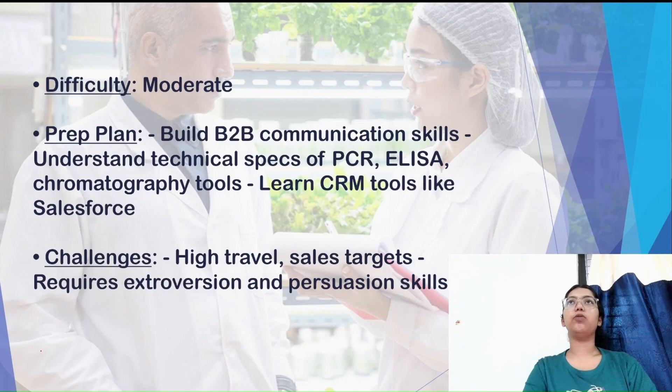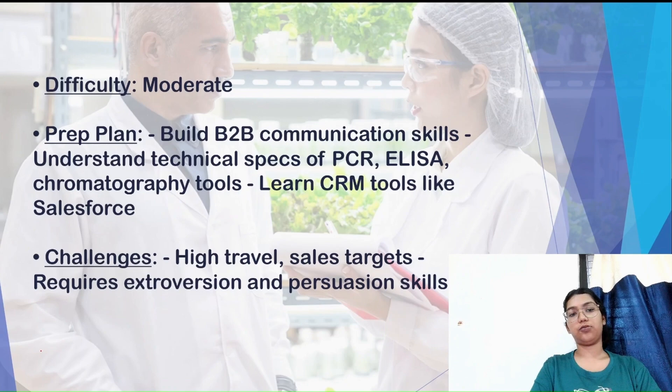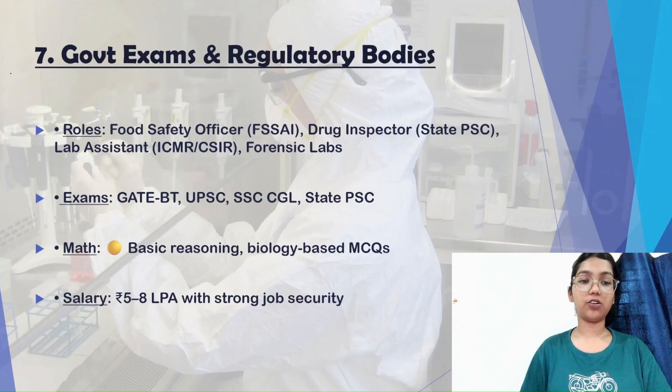I would also like to add that whatever crisis a company faces, it will never pull down the sales and marketing department, because it is the fundamental department that helps the company grow and earn profits. So please do not overlook this department — it is very rewarding.